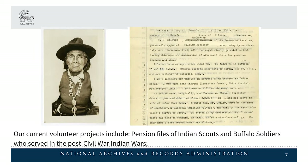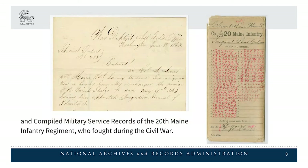Our current volunteer projects include pension files of Indian Scouts and Buffalo Soldiers who served in the post-Civil War Indian Wars, and compiled military service records of the 20th Maine Infantry Regiment who fought during the Civil War.